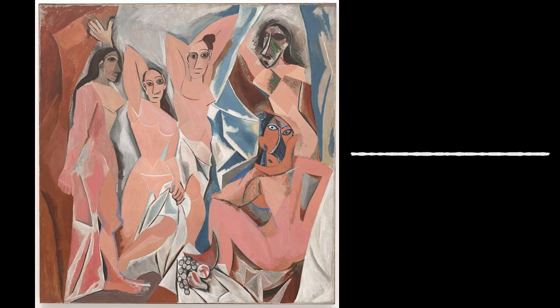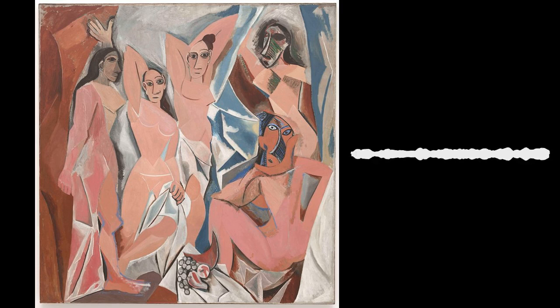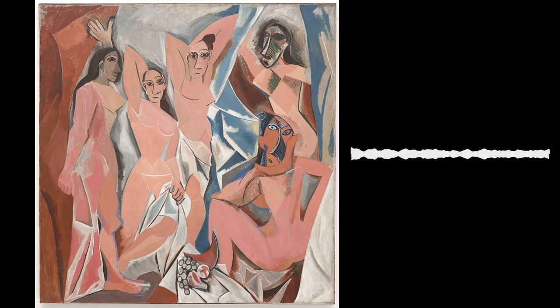Welcome to Season 9 of Accessible Art History, the podcast. We're now moving into the 20th century. At this point in art history, there are numerous movements and ideas swirling around at the same time, so instead of focusing on a single type of art, I'm going to bounce from one topic to the next. To kick things off, I'm going to discuss Les Demoiselles d'Avignon by Pablo Picasso, painted in 1907.